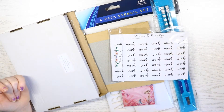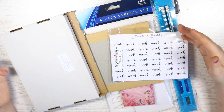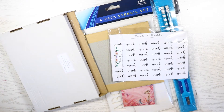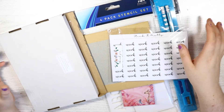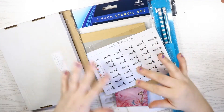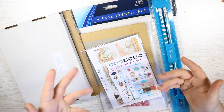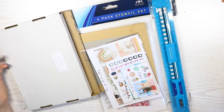Hey guys and welcome back to my channel. I'm back with a whole video — I haven't uploaded a whole video or a plan-with-me video in a while. I'm kind of in a planner funk right now. I don't have any time to plan, but I collected these stickers and stationery bits over the past few weeks and thought I'd do a haul video showing you guys the kind of stuff I bought, just to have something going up on my channel.